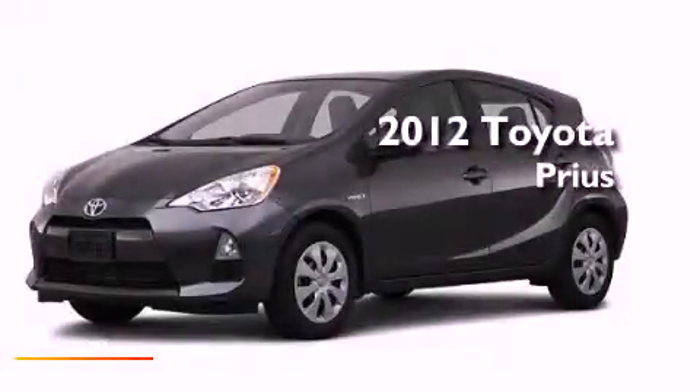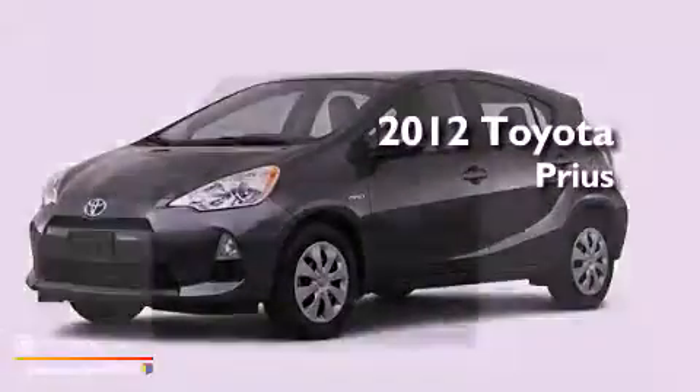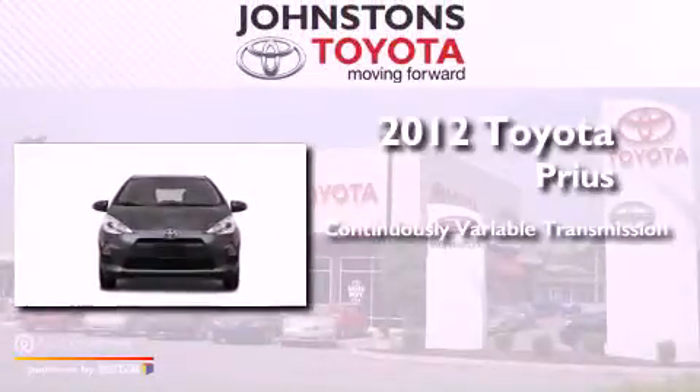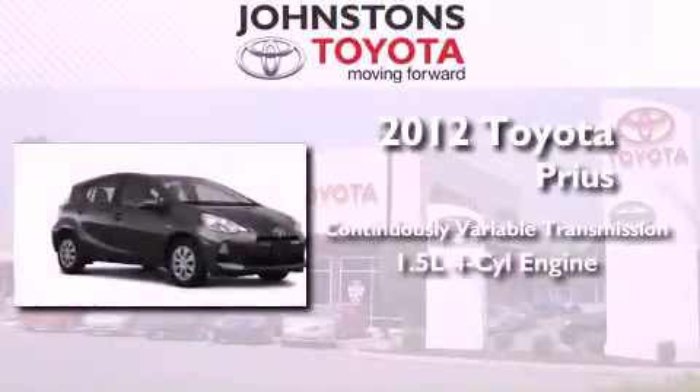This is a brand new 2012 Toyota Prius. This vehicle has seating for five adults and an inline four-cylinder engine.